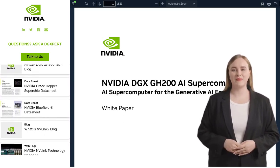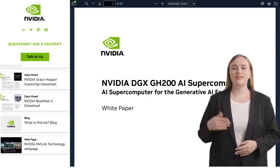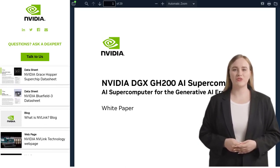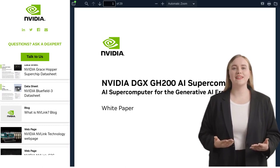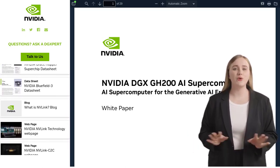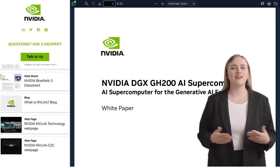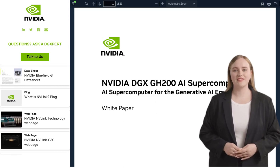The NVIDIA DGX GH200 is all about accelerating AI and machine learning workloads. It's like a turbocharger for your AI projects, giving you incredible speed and efficiency. With its advanced cooling technology, this system keeps your AI algorithms running smoothly, even when things heat up. And it's designed to be power-efficient too, so you can save on electricity bills while still unleashing the full potential of AI.